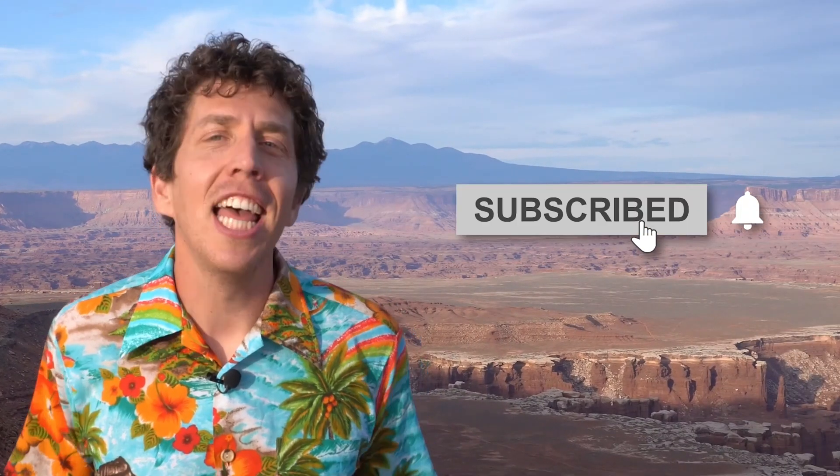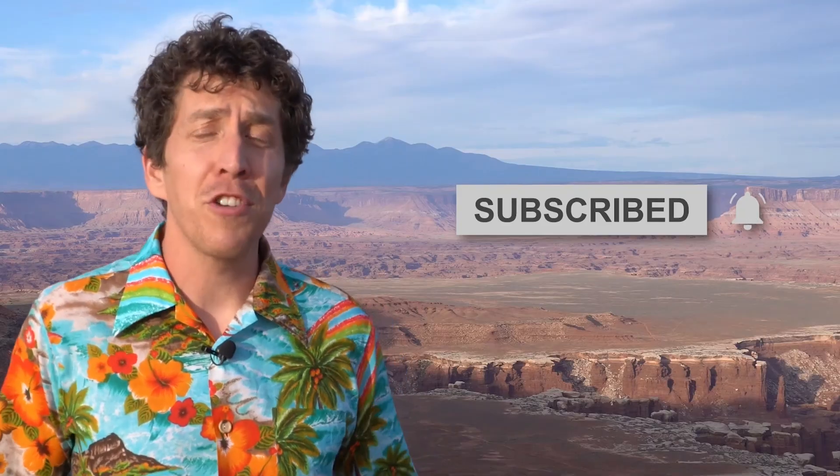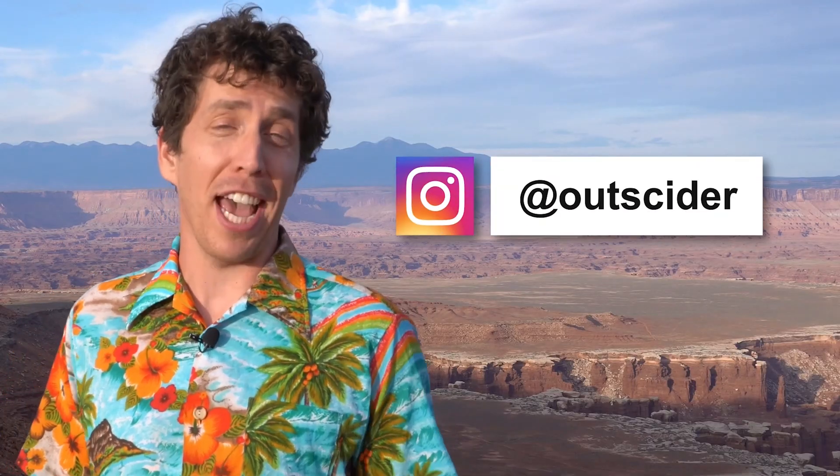Want to learn more about our national parks? Hit that subscribe button and stay up to date by following us on Instagram at Outsider.